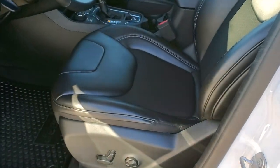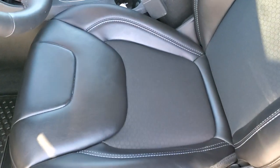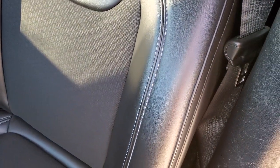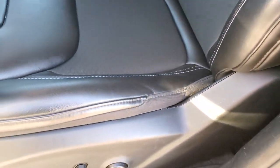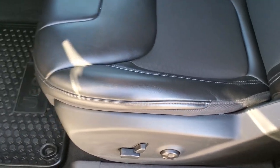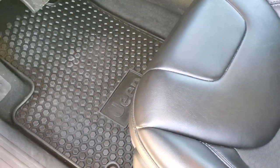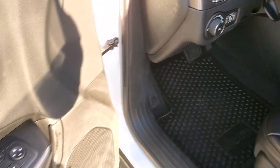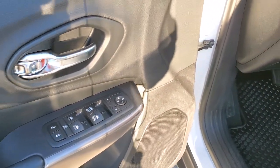Inside, the Latitude Plus package gives you the black premium vinyl and cloth interior. You get the honeycomb design on the inside cloth piece. Both of these seats are heated. Power driver seat with lumbar. You get the factory all-weather floor mats throughout. Auto headlamps. Tilt and telescopic steering wheel. Power windows, power locks, and power mirrors.